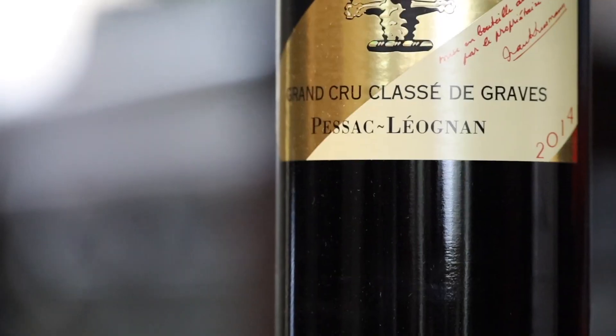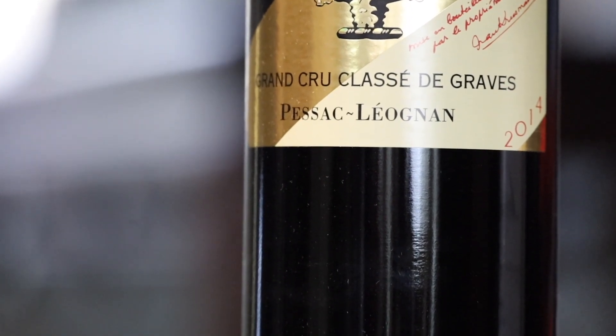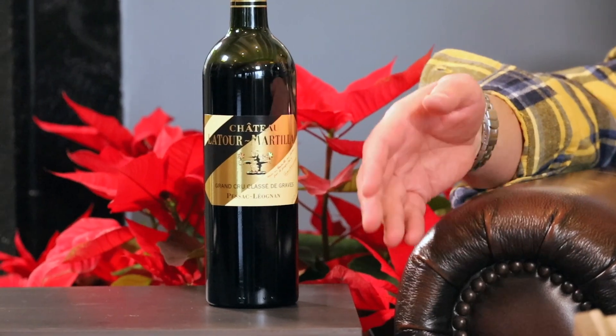Have you ever heard of Pessac-Léognan? It's one of 38 sub-regions that are nested inside of Bordeaux, and it's the source of some amazing red blends that are easily accessible.